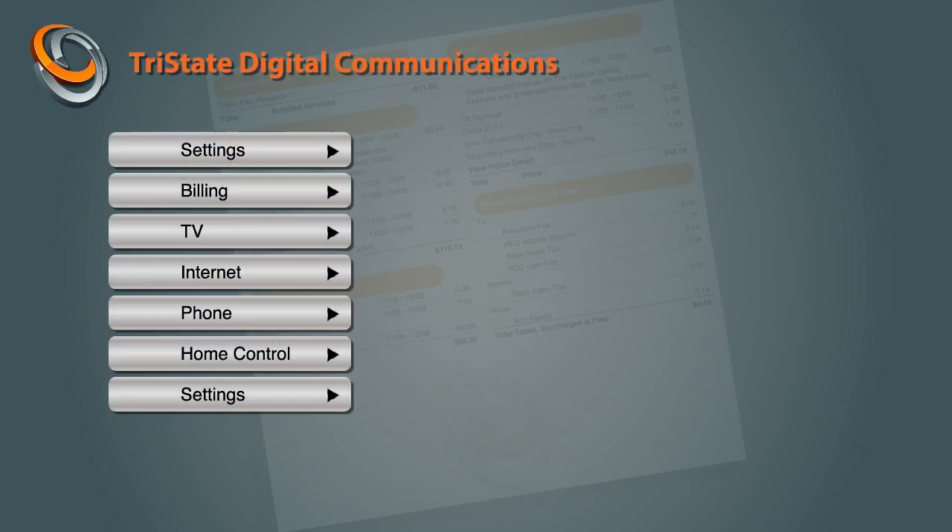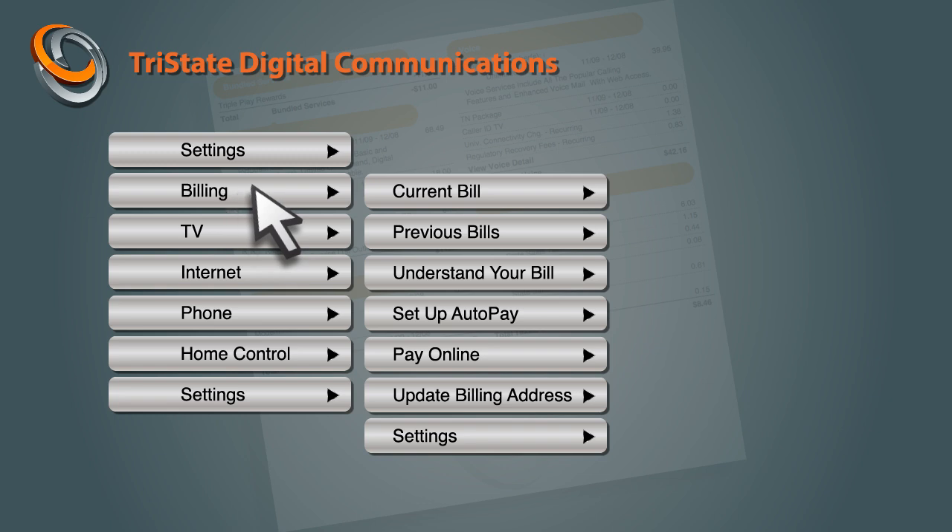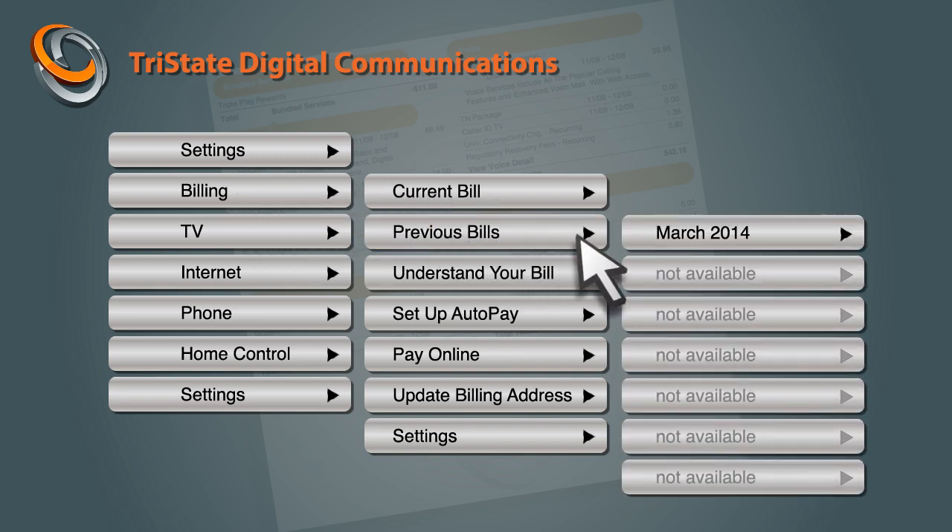This is Elliot. He's been a loyal customer for five years, and wants to check on a charge from six months ago. He starts by navigating to the self-service section of your website. He spends time looking for this information, but only finds a record of last month's bill.